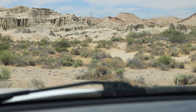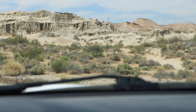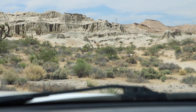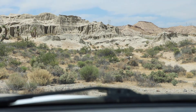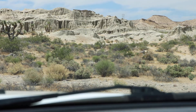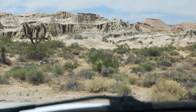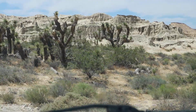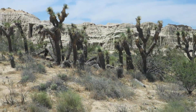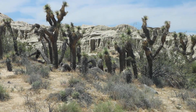I want to show you this campground. I wouldn't recommend this for camping during the summer because it's just brutally hot out here, but this is a wonderful place to camp during the winter. It is so scenic. Temperatures are very agreeable — a little cold sometimes at night of course. It's the desert and the desert does get cold at night. But check out those rock formations with the Joshua trees in front.